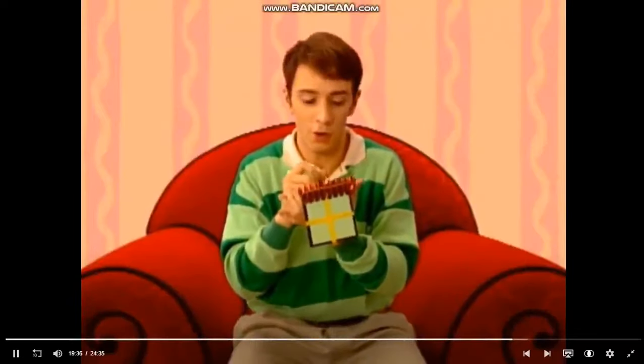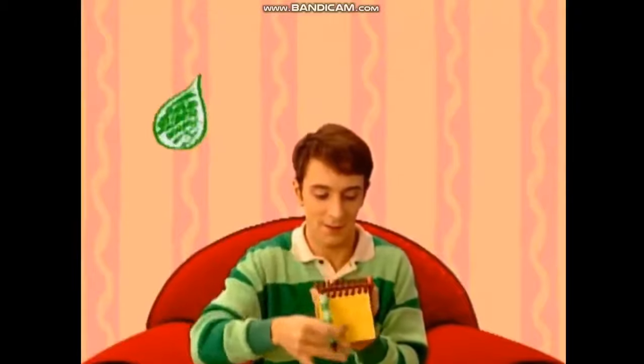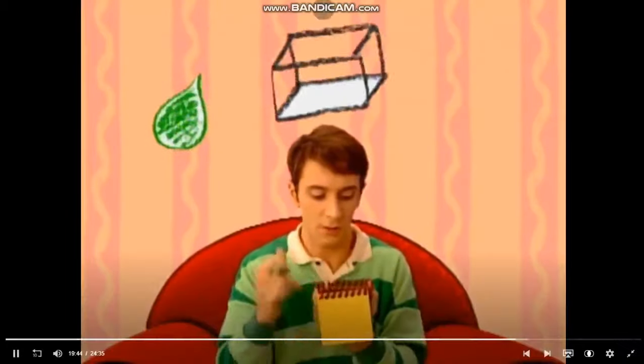And our clues are the color green, a tank, and a shell.